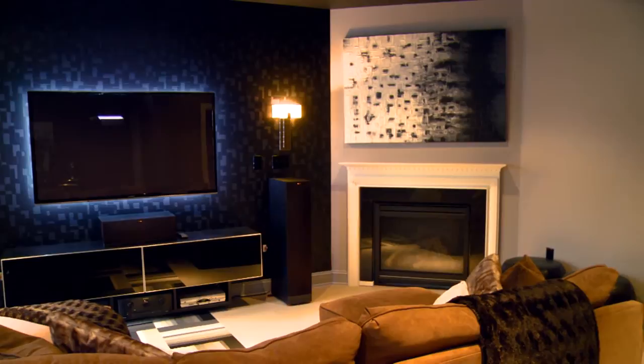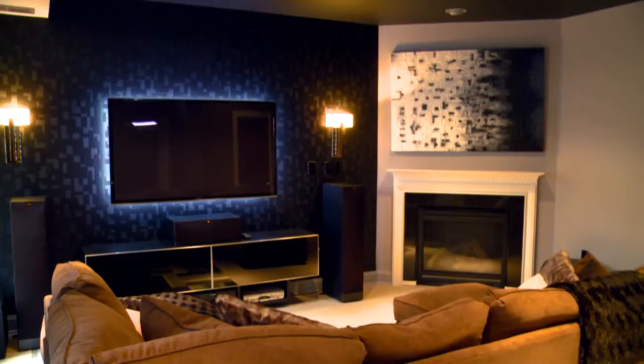Some of the key features we added started with the dark ceiling. The paint on the dark ceiling anchors the room to make it feel cozy as well as darkens it for the television.